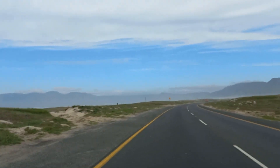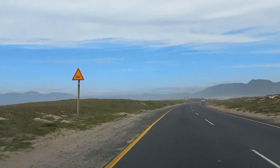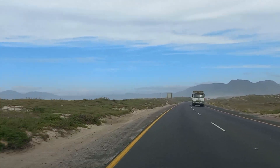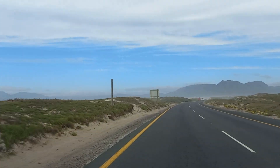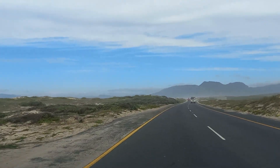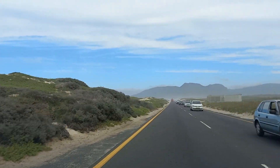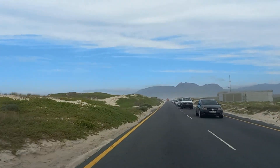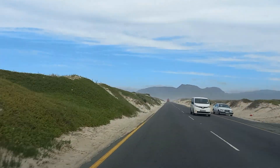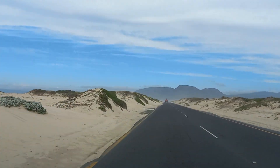False Bay on my left-hand side popping through. Don't forget to subscribe to the channel just to help the channel grow — encourage us to go explore Cape Town, the Greater Cape Town area, other suburbs, beaches, and just different drives around the Cape Town area.